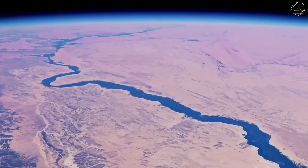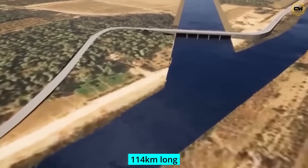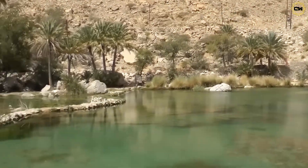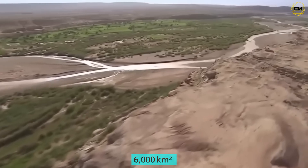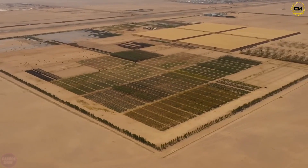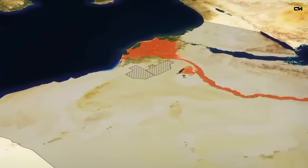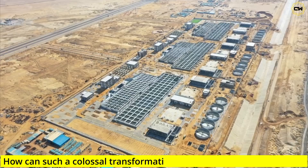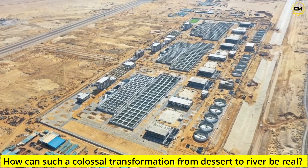A river that shouldn't exist. A lifeline, 114 kilometers long, 70 meters wide on average, carved into the dunes, feeding a 6,000 square kilometer new delta where nothing but dust and rocks existed as recently as 2020. But now, you are seeing the water. How can such a colossal transformation from desert to river be real?